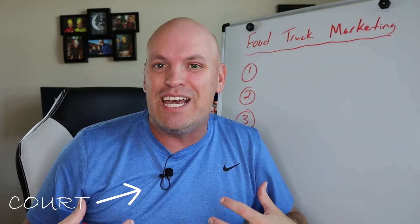It's Court from Cody Media. I help restaurant owners get butts in seats with digital marketing. If you like what's on this channel, please consider hitting the subscribe and like button below. That'll help this channel grow so we can get in front of more people and help more people market their restaurants.